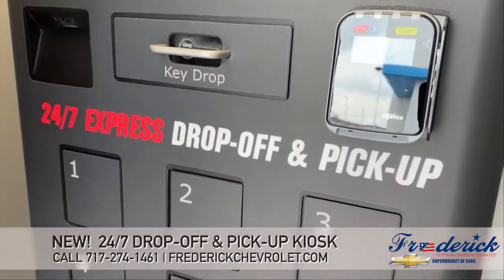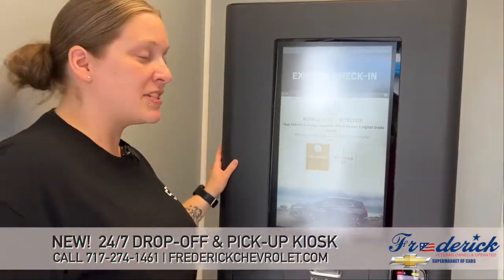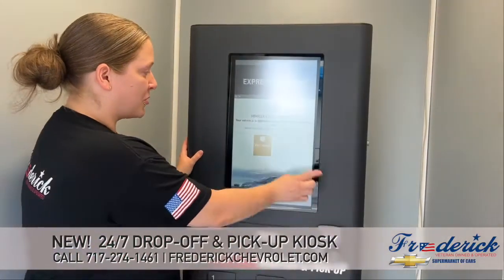It'll talk to you about your vehicle equity, if you would like to be put in contact with a sales associate. So we're going to skip that.